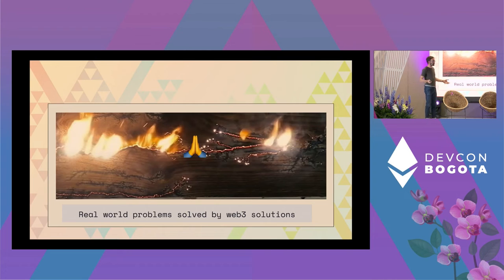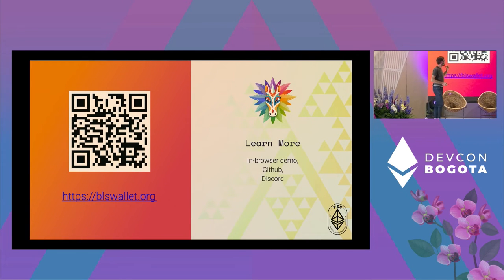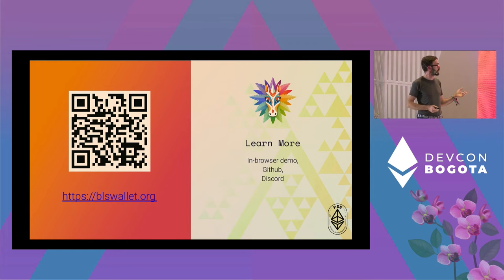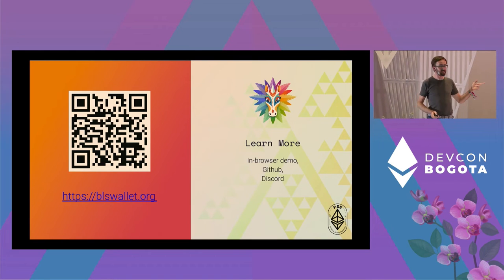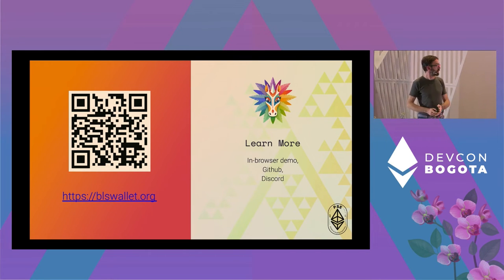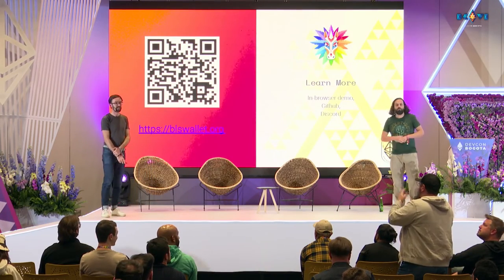This is us — BLS Wallet. If you want to learn more, check out the browser demo at blswallet.org, our GitHub, and our Discord. Are there any questions?